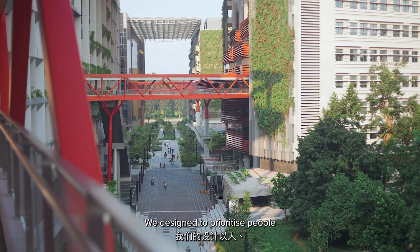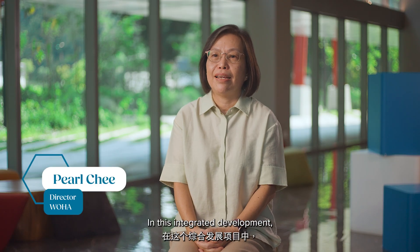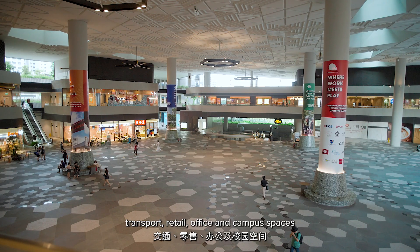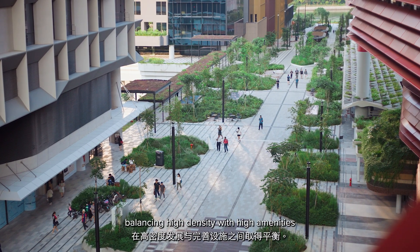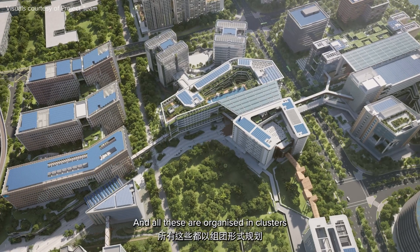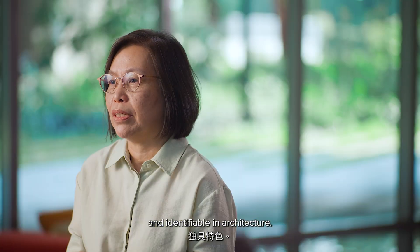We designed to prioritise people, place and sustainability. In this integrated development, transport, retail, office and campus spaces are layered with greenery and community spaces, balancing high density with high amenities — and all these are organised in clusters that look distinctive and identifiable in architecture.